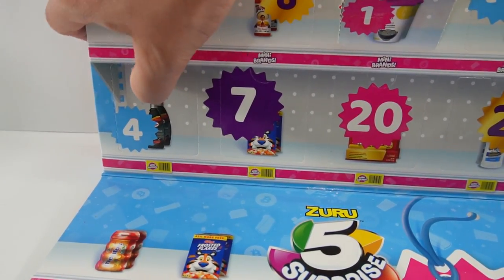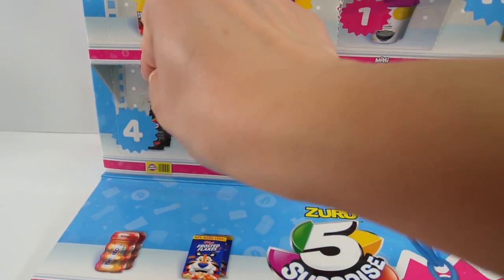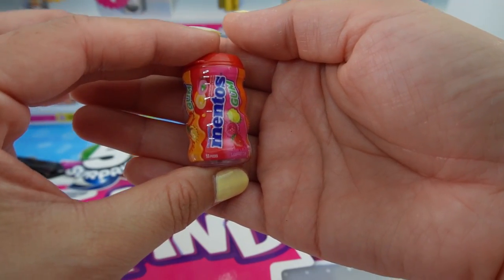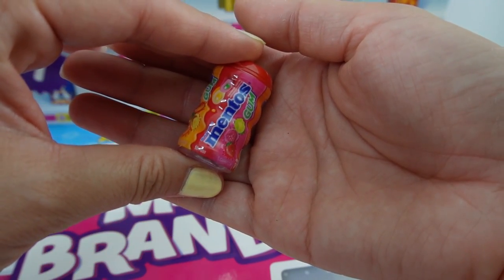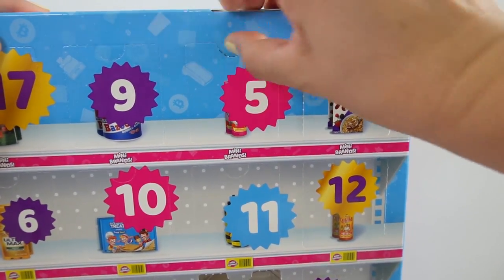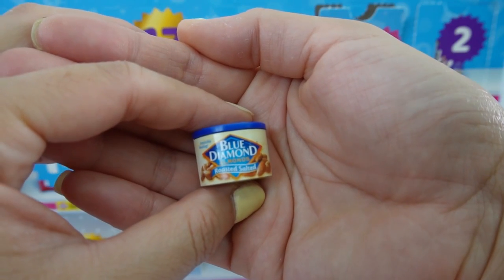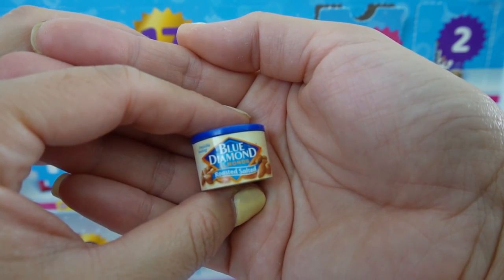Number four is down here and we got some Mentos. This is Mentos gum. Here's number five — number five gave us some Blue Diamond almonds.